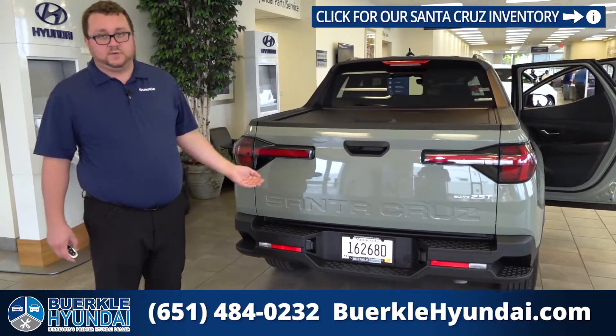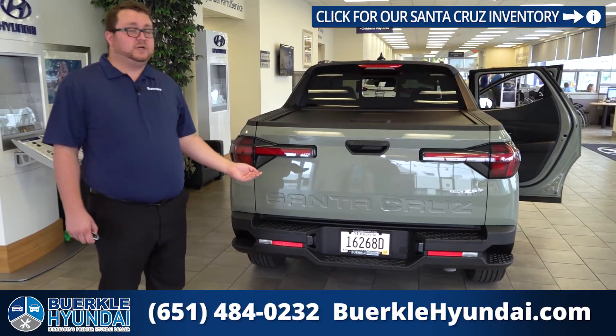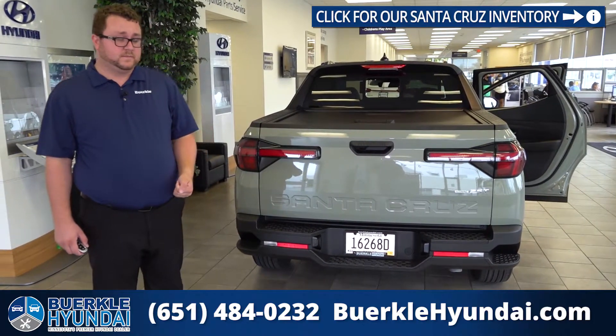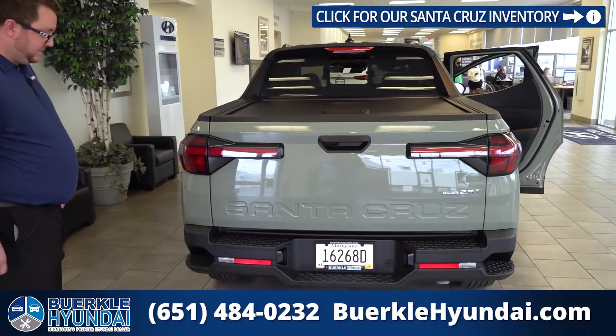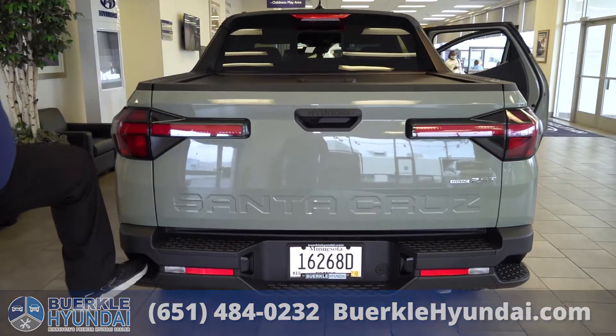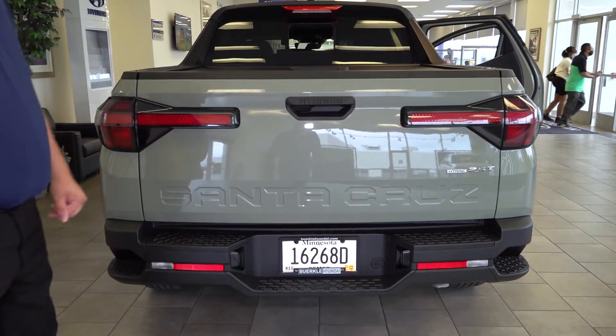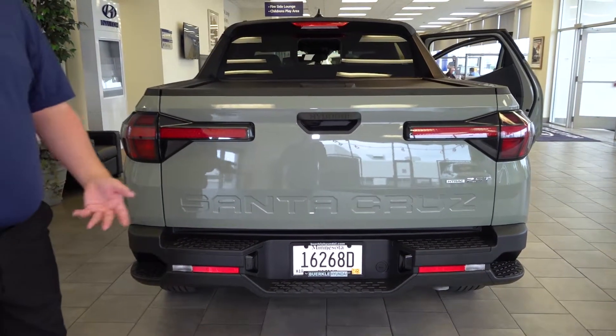When equipped with the towing package, the SEL Premium and Limited trim levels can tow up to 5,000 pounds. You'll also notice that we have our stepside rear bumper, where you can step in the center and it is designed to be stepped on.